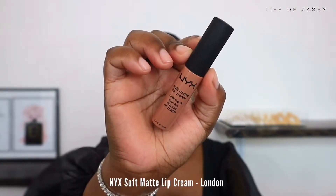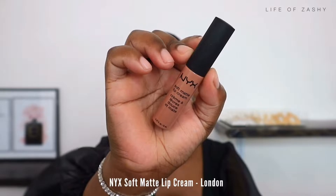For my first lip combo, I will be taking my NYX Soft Matte Lip Cream in the shade London.